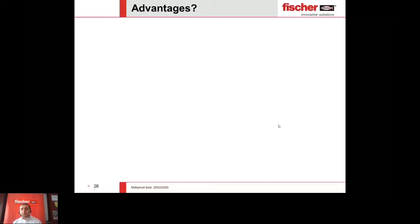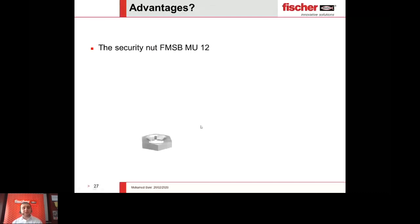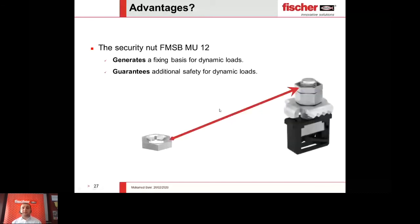The last advantage is the security nut, which creates the basis for sustaining any kind of dynamic load. This small yet very effective member creates the fixing basis for dynamic loads, giving additional safety. As we know, there are many types of loads — static loads from dead loads, and dynamic loads related to shock loads and impact loads. Placing this small member into the connector helps absorb any kind of shock or impact load, giving more safety to our system.